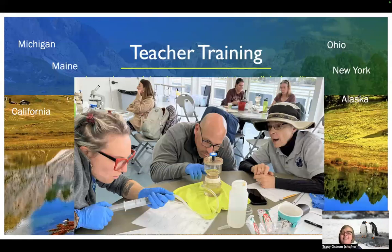With all this learning and the pacing guide we developed, we decided we needed to get it out there and start training and educating our GLOBE community on the possibilities of integrating microplastics into their hydrosphere protocols. We've trained teachers from Michigan, Maine, California — both Northern and Southern — Ohio, New York, and even Alaska. Here's a picture from one of our trainings, where participants are going through the filtration process of a sample.